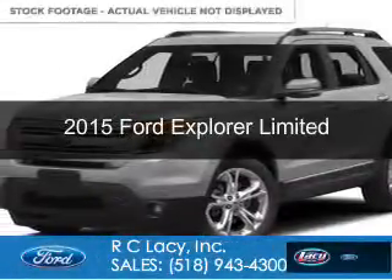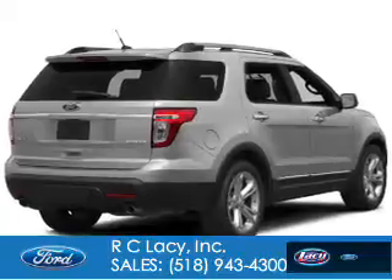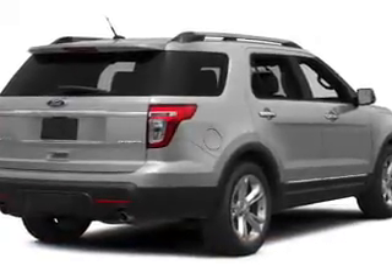This is a new 2015 Ford Explorer. It's powered by four-wheel drive, a 3.5-liter, six-cylinder engine.